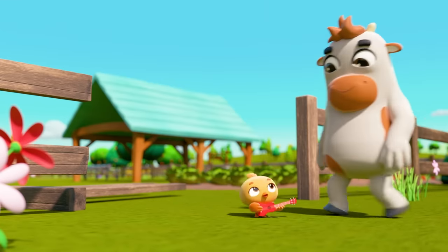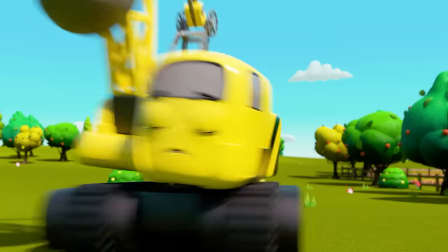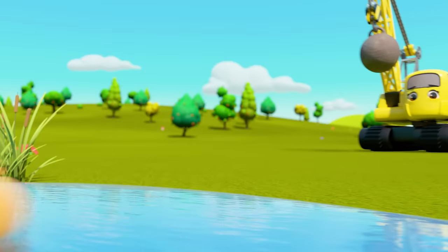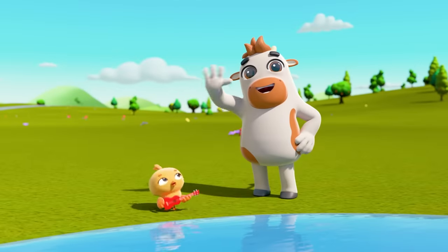Now Dylan the duck is coming out too — you've got to stop them, Daisy! Look out Daisy — ducks can swim, but you... oh dear. Those farm animals are really pesky!